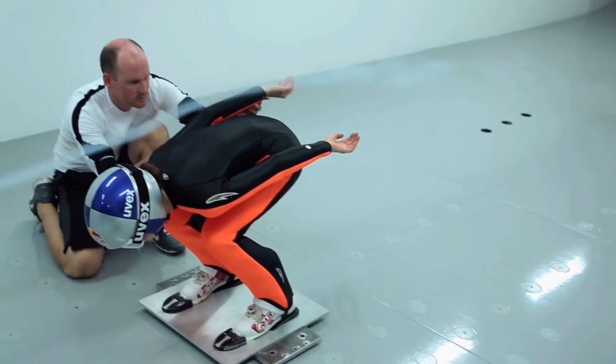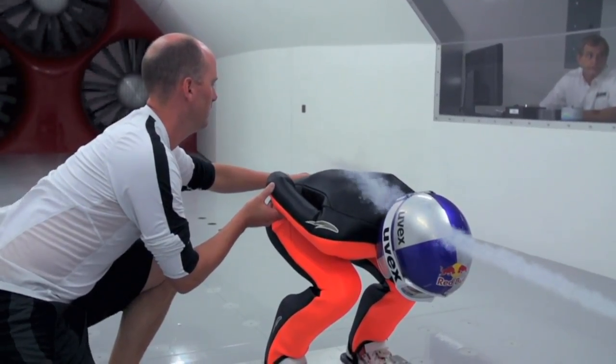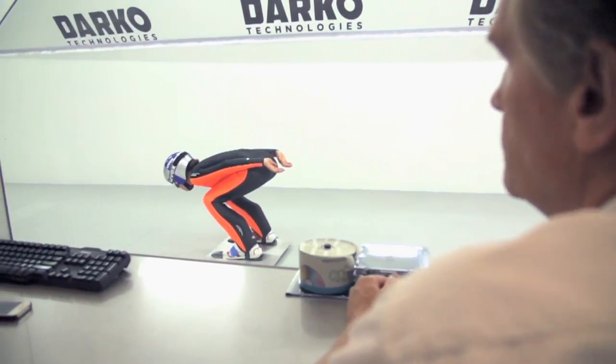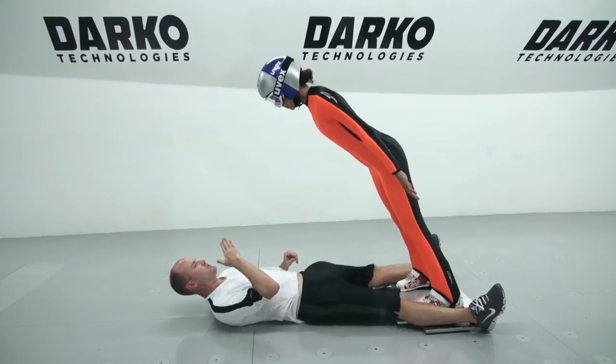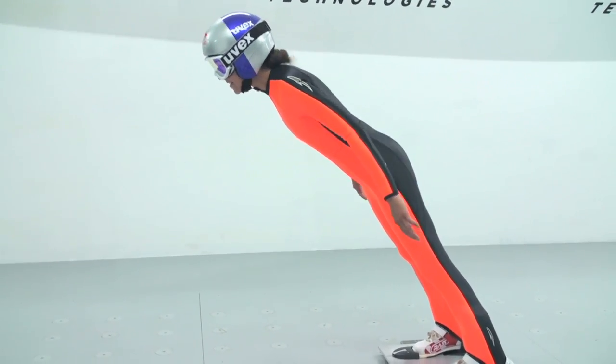A skier can be going 60 miles an hour or faster and the coach can stand right there and give them pointers. You just can't do that out on the ski hill. When Sarah came in here today, she had no experience in a wind tunnel, but once she got into it and loosened up a little bit, she could feel what worked. She could feel the drag. She could feel when she could lean forward a little more.